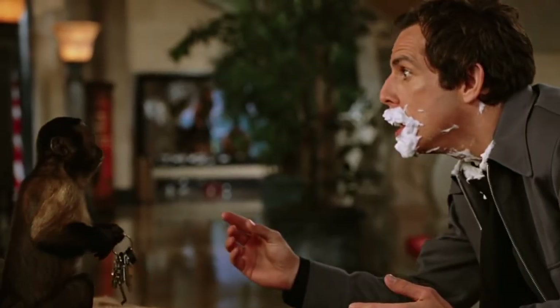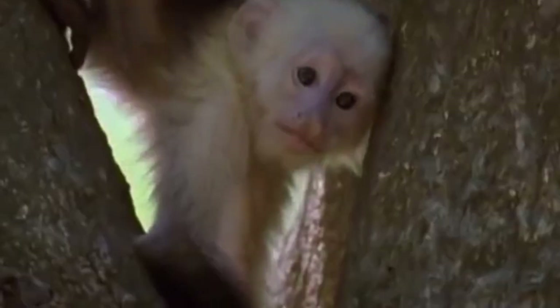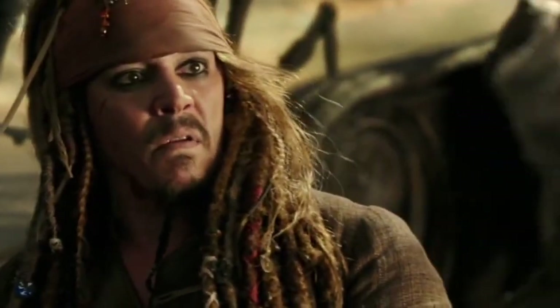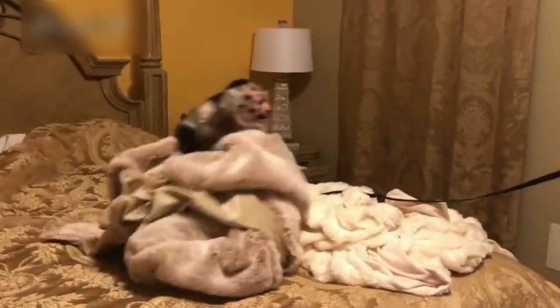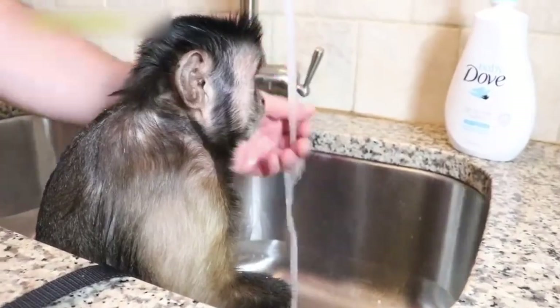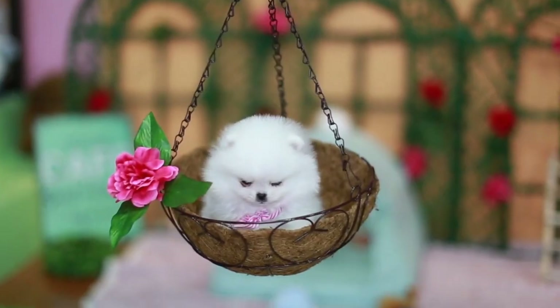The adorable capuchin monkey is a primate that frequently appears in films and television shows. It's well known for its small size and mischievous, fun attitude — Jack Sparrow's monkey from Pirates of the Caribbean comes to mind. They are territorial and intelligent and will live to be 40 years old. Unless you're able to instruct them, you'll be changing diapers for years, as they need to be trained to use the bathroom.